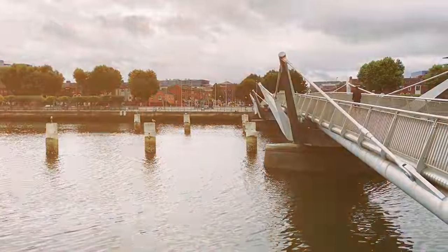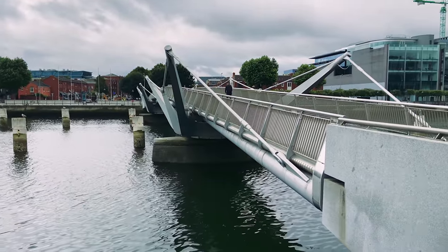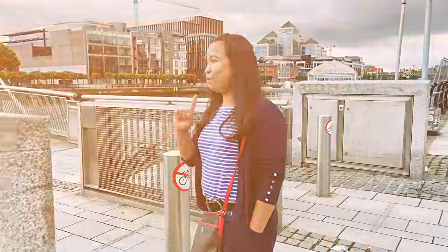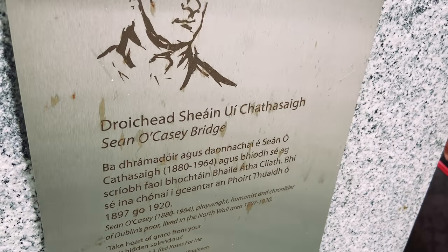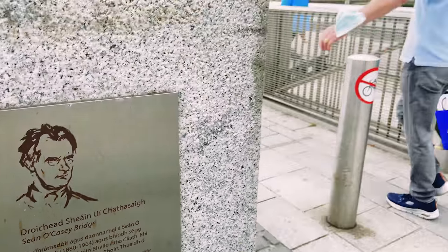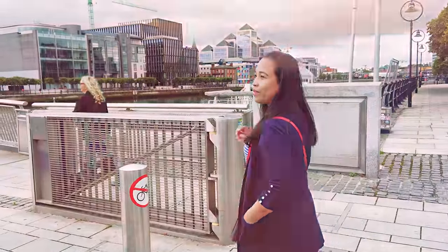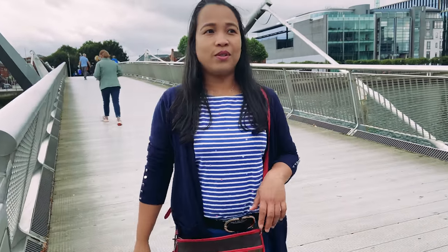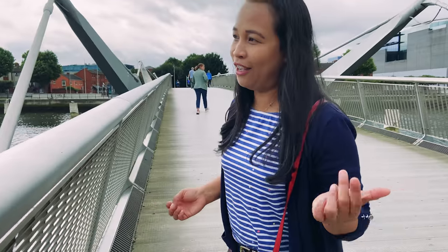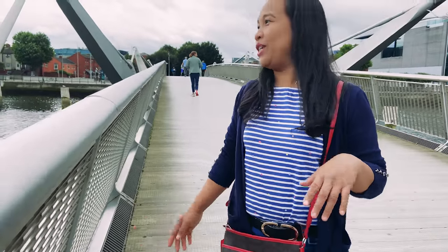Walk with us everyone! We will be passing through a bridge — the name of this bridge is Sean... it's an Irish name, I'm not sure of the pronunciation. This is the first bridge in this video. I'll show you different bridges and I love this city with its different bridges.